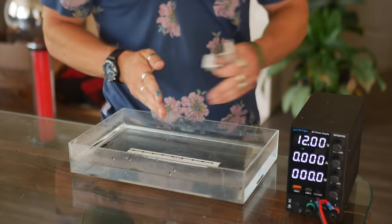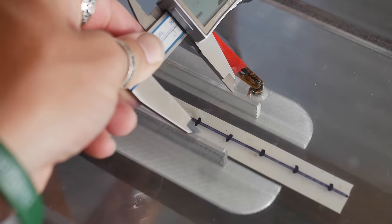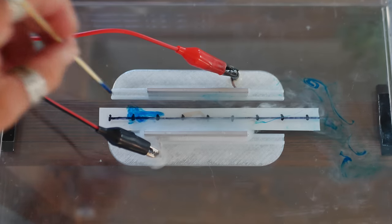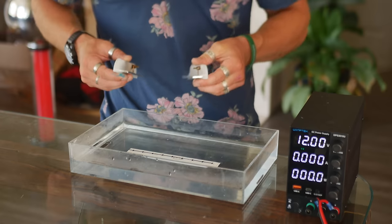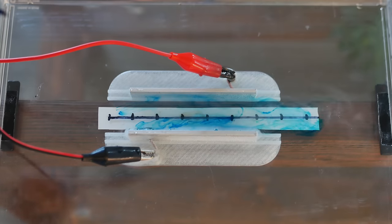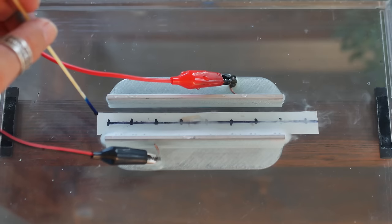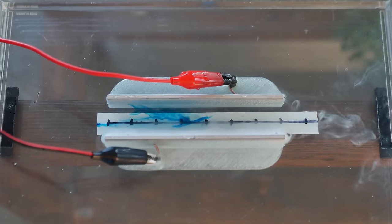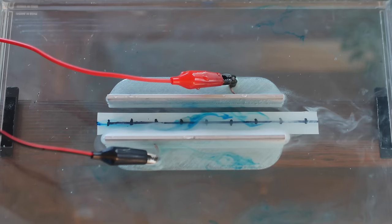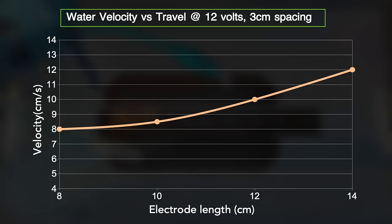More accurately I want to test length of travel, so both the magnetic field and the electrodes will be varied between 8, 10, 12, and 14 centimeters with a standardized spacing of 3 centimeters. From the last test we know the results of an 8-centimeter-long electrode, so I started with 10 centimeters — not a big difference. The electrode length seemed to have a clear effect on velocity, with longer electrodes equating to higher velocities.